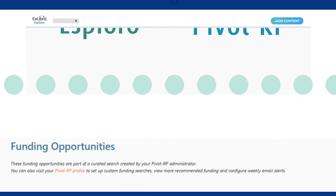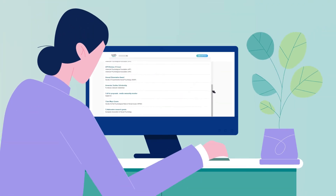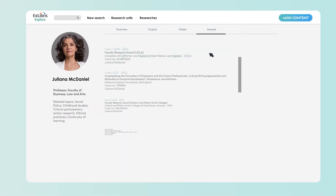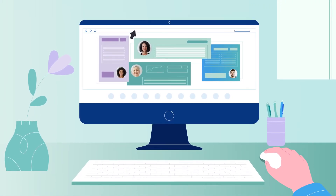Provide researchers quick access to funding opportunities that match their area of expertise, using the most comprehensive database of research grants. This wealth of information is all yours to use.